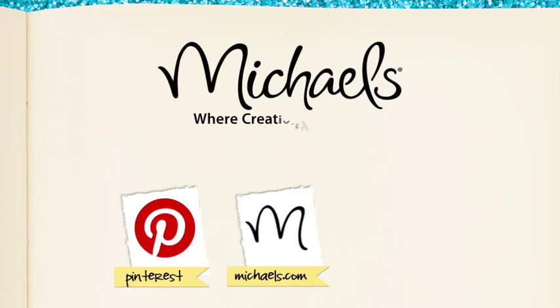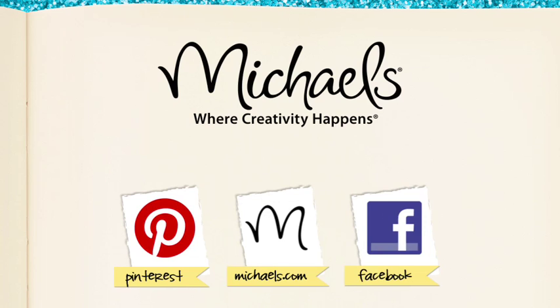For more inspiration check out our Pinterest page or go to michaels.com and post your organizing ideas on our Facebook page.